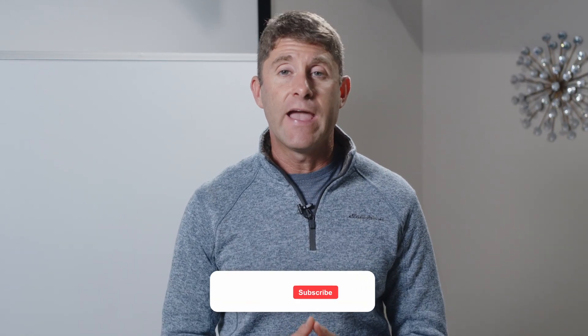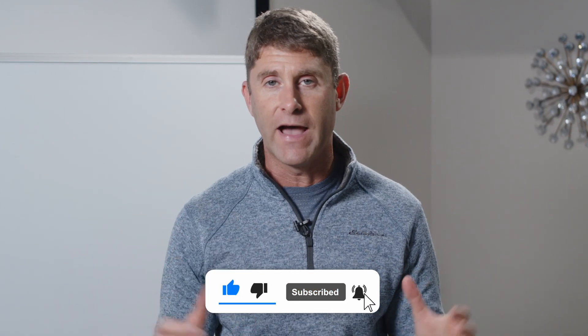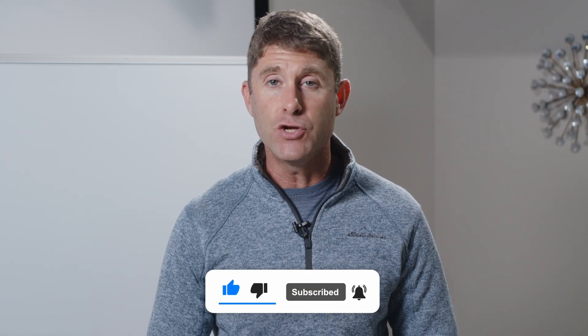If you enjoyed this video, be sure to check out my channel, browse the various videos on similar topics, and subscribe and hit the bell button so you get notified whenever I put up a new video training. Thanks so much for being a part of our community here. I really hope you enjoy the videos we're putting out on a regular basis.